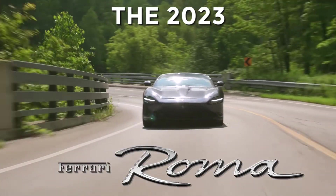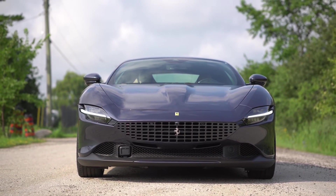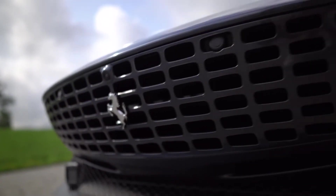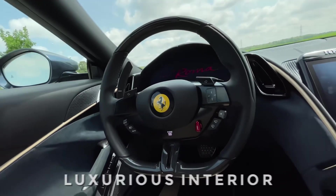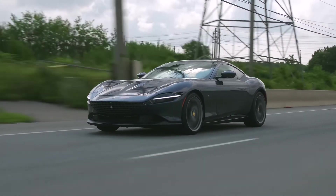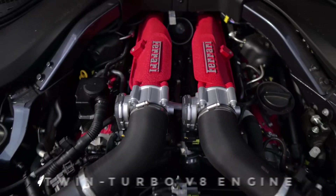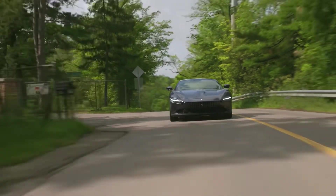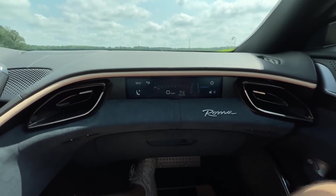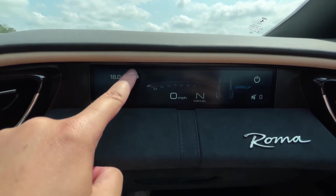The 2023 Ferrari Roma is one of the latest additions to Ferrari's lineup of high-performance sports cars. With its sleek and aerodynamic design, advanced engineering, and luxurious interior, the Roma represents a true masterpiece of automotive design. Powered by a twin-turbo V8 engine, the Roma delivers blistering performance and precise handling, while its refined and elegant interior offers a comfortable and sophisticated driving experience.